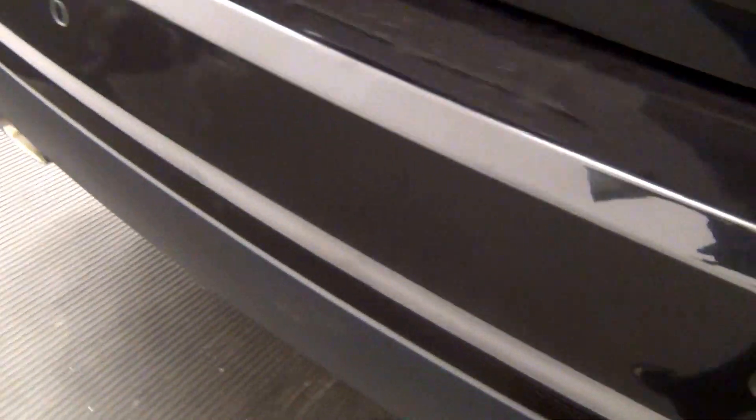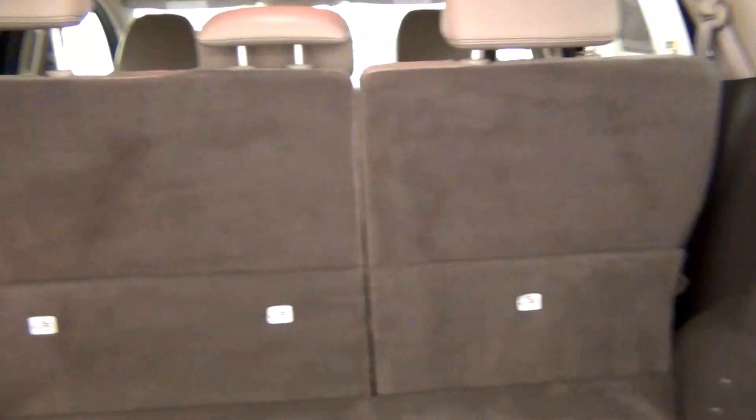We have a back parking assistant. A backup cam here. Marks here. Cargo space.